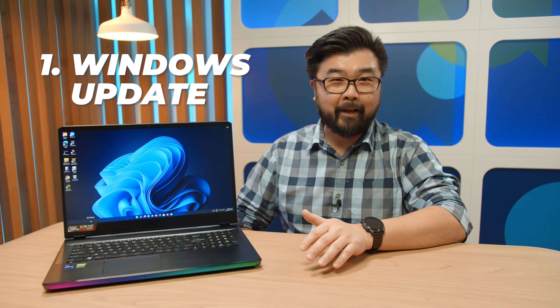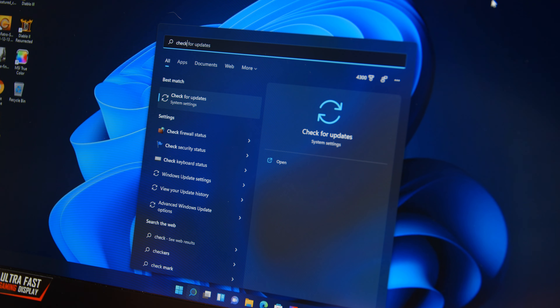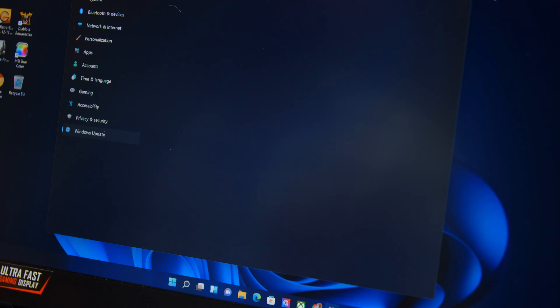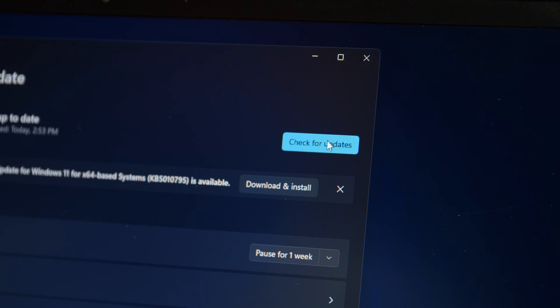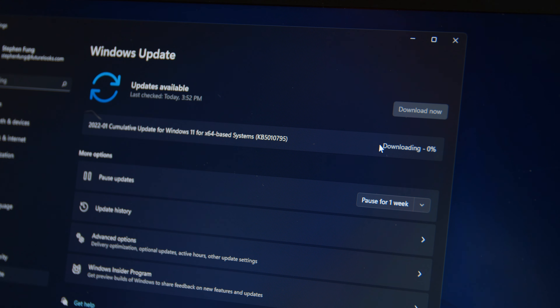When was the last time you ran Windows Update? The number one thing you can do to increase performance of any Windows 11 machine is to keep it updated. Hit the Windows key, type 'check for updates,' and hit Enter. Click the big button to check for updates, and if you notice any new updates available, make sure you grab them right away.